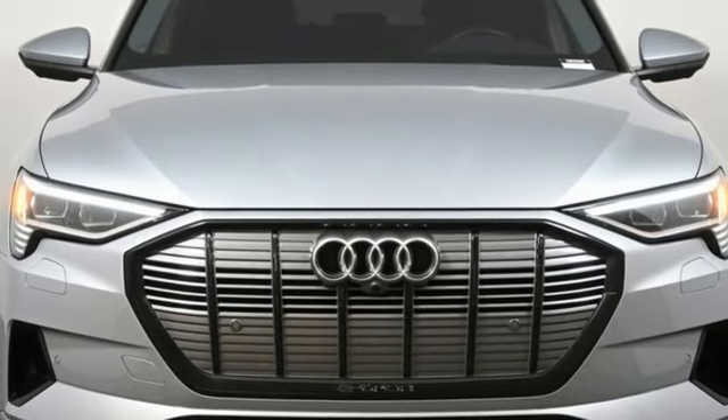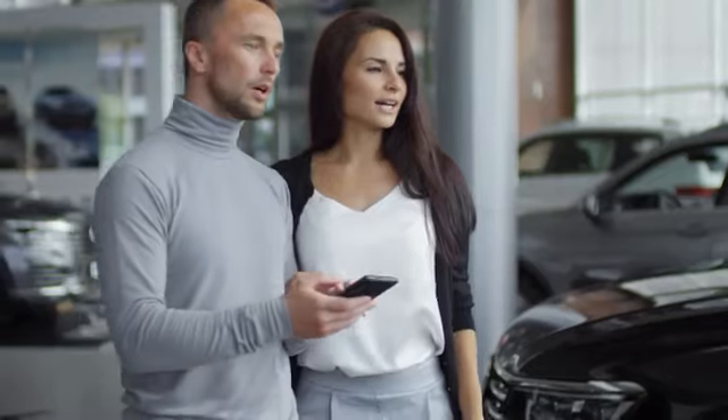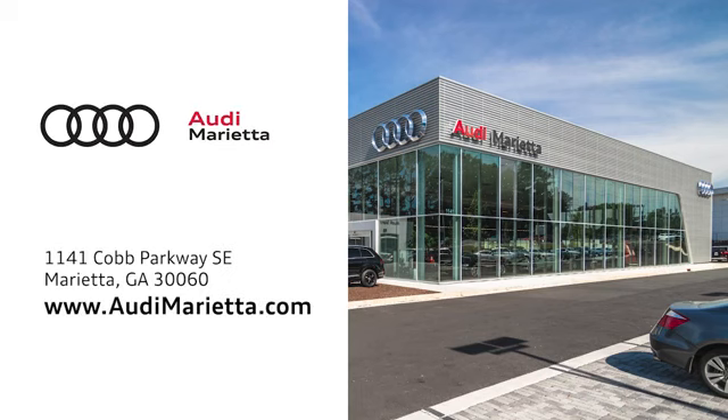See it for yourself when you take it for a test drive. At Audi Marietta, we prove every day that buying a car can be an enjoyable experience. We're conveniently located on 1141 Cobb Parkway Southeast in Marietta, Georgia.